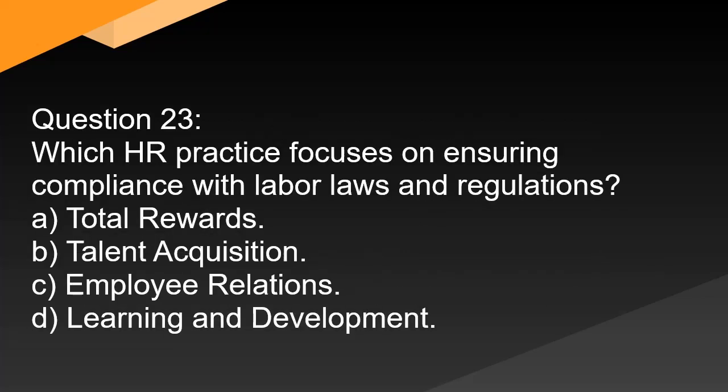Question 23. Which HR practice focuses on ensuring compliance with labor laws and regulations? A. Total rewards. B. Talent acquisition. C. Employee relations. D. Learning and development.